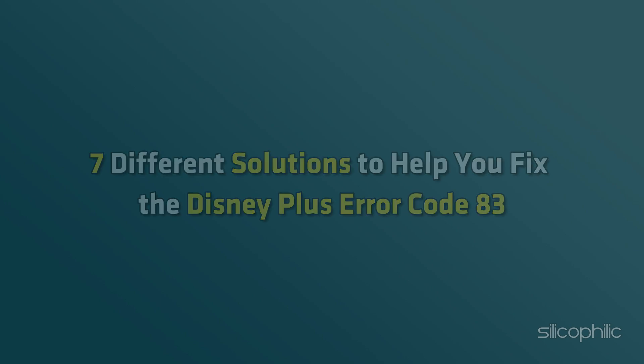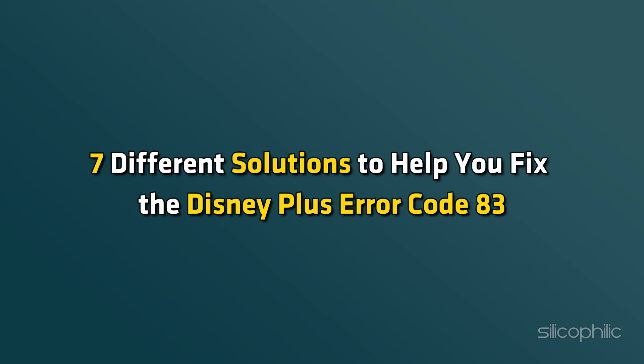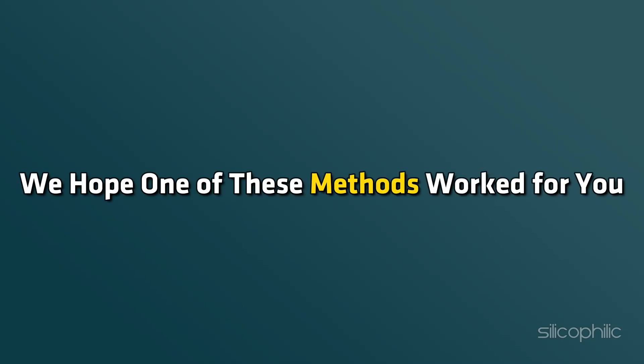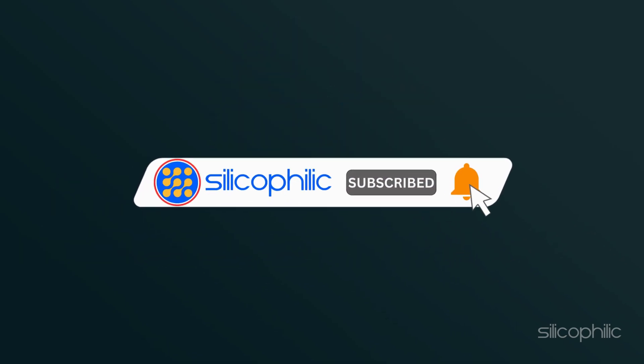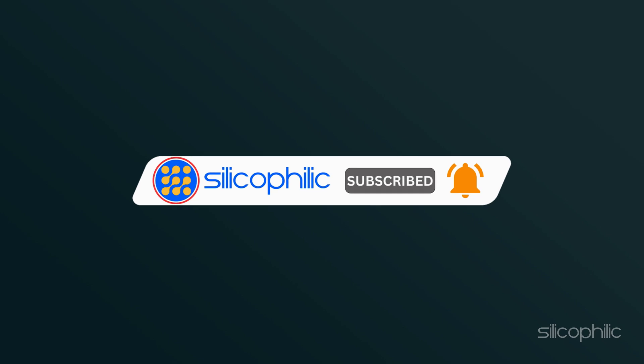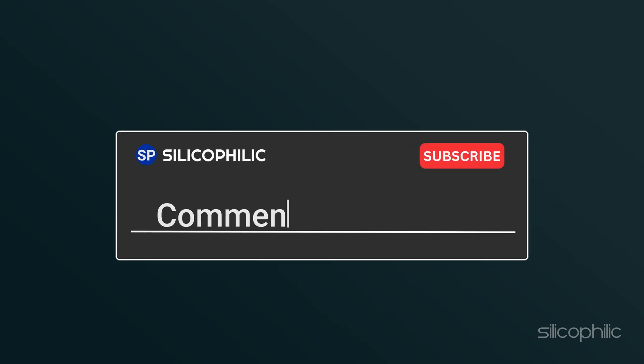And there you have it — 7 different solutions to help you fix the Disney Plus Error Code 83. We hope one of these methods worked for you. If you found this video helpful, don't forget to give it a thumbs up and subscribe to our channel for more tech tips and troubleshooting guides. Leave a comment and let others know which solution solved your problem. Thanks for watching and we will see you in the next video.